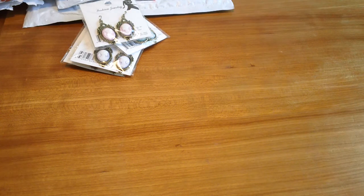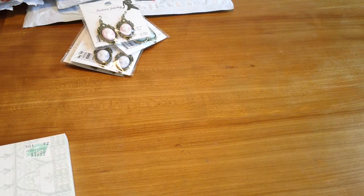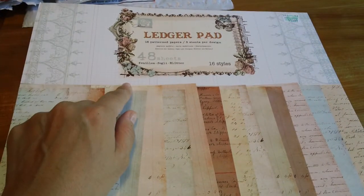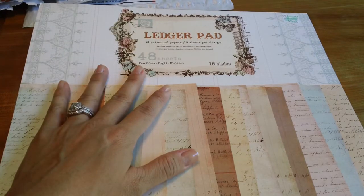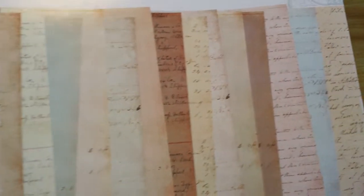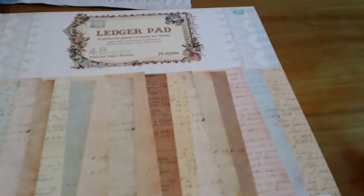Last week the paper pads were 50% off and I only bought one thing. I got the Prima Ledger pad, which was 50% off — normal price is $19.99. It's just a bunch of really pretty papers. Here, I'll show you what the papers look like.